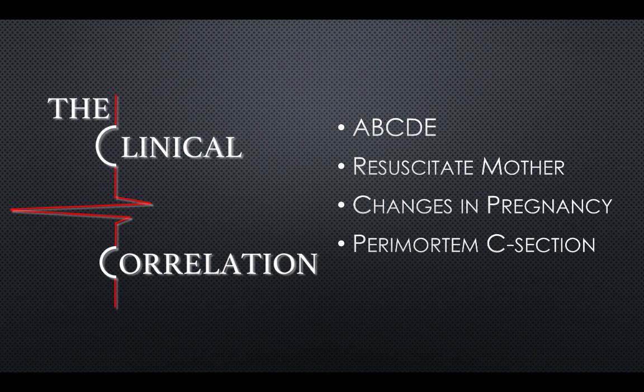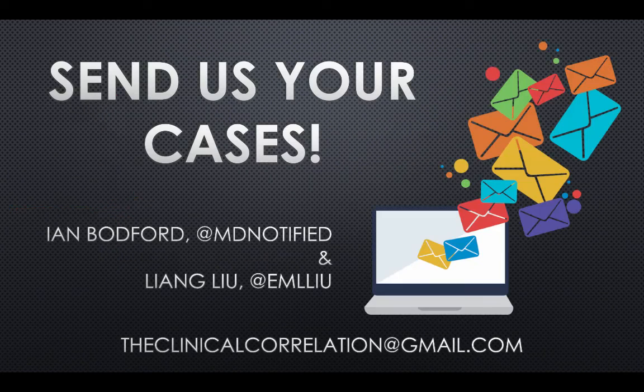To summarize, trauma resuscitation is not any different in pregnant patients. Follow the ATLS pathway. Resuscitate the mother, as this is the best way to ensure survival of the fetus as well. Remember the anatomic and physiologic changes in pregnancy, and know how to perform a perimortem C-section and be prepared to do it when the time comes.